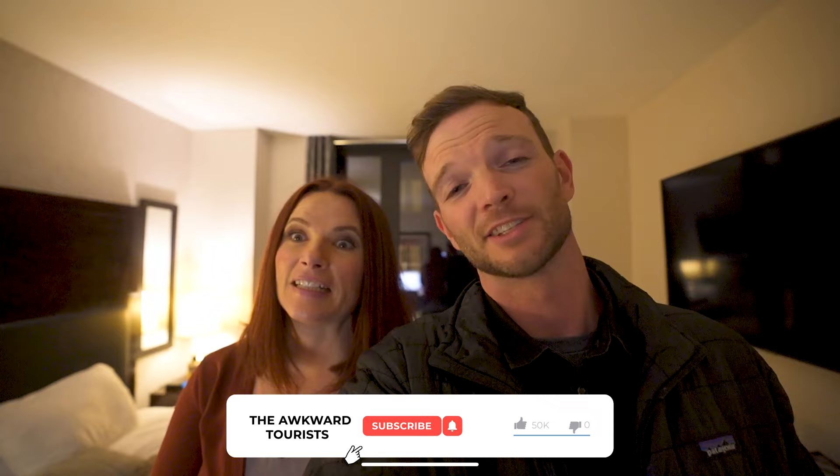So we're just back at our room and we're going to call it a night. I think that's going to be it for this video. Thanks so much for watching, and until next time, this is Kelly and Kevin from The Awkward Tourists. Peace out.